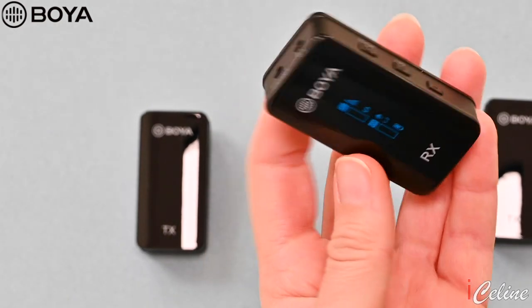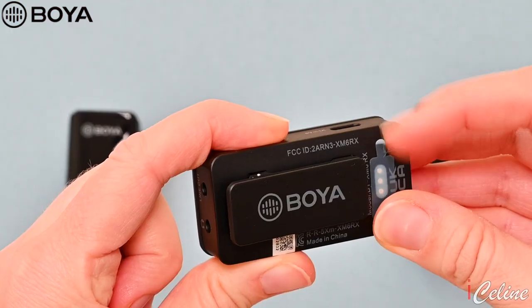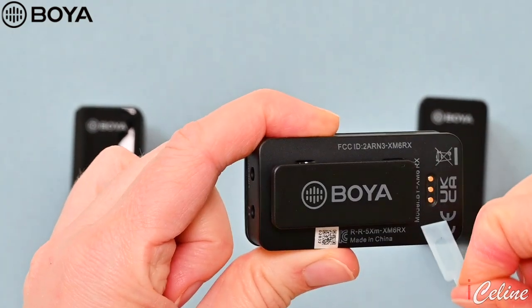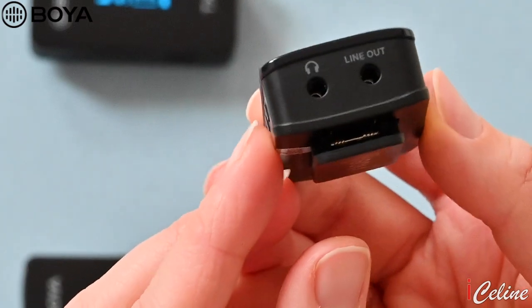You can adjust the signal transmission, the volume, switch on and off, and see how much battery you have left. Charging is done with the included cables. There are also pins available, meaning Boya will certainly release an independent chargeable box in the future. On the receiver, there's a headphone output jack — that's helpful when you're a journalist and your cameraman can monitor the sound in real time while recording.